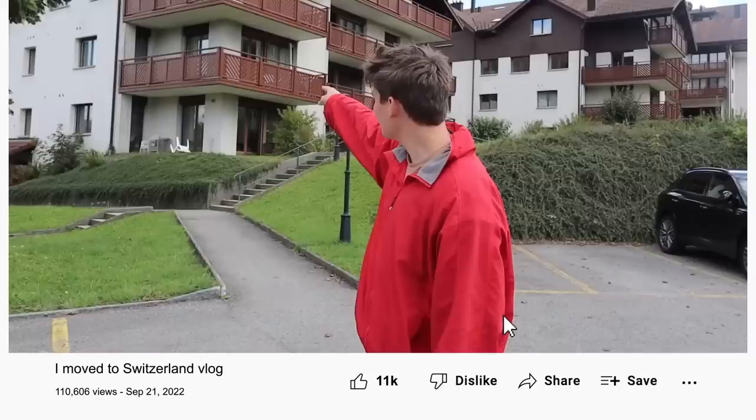So if you watched my last vlog, you would know that I moved to Switzerland because I accidentally leaked my address. Well, in the vlog where I moved to Switzerland, I accidentally leaked my address again.